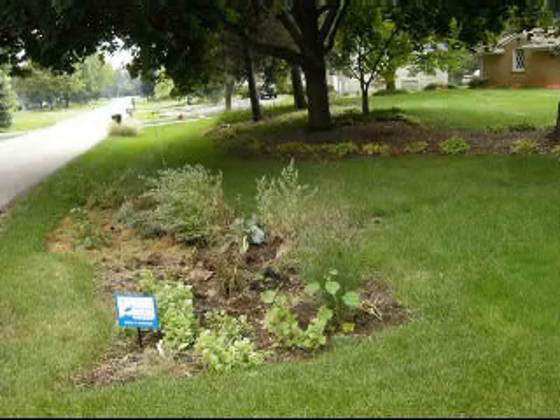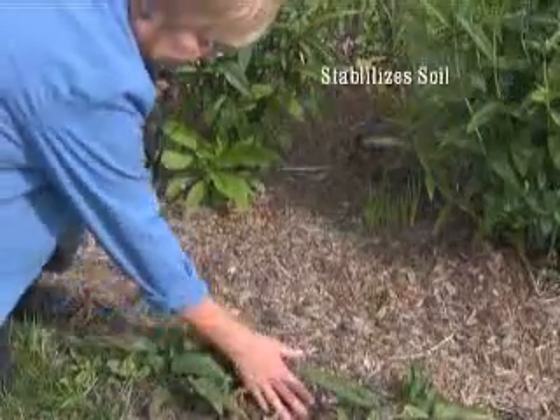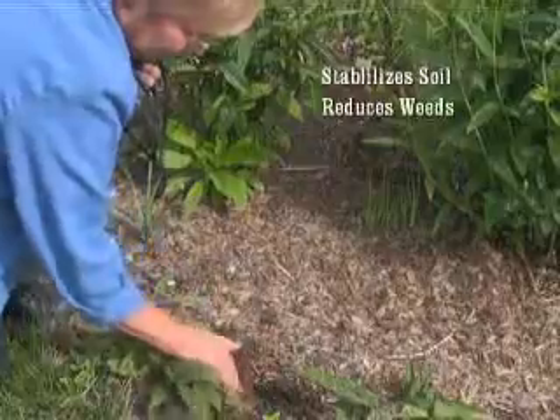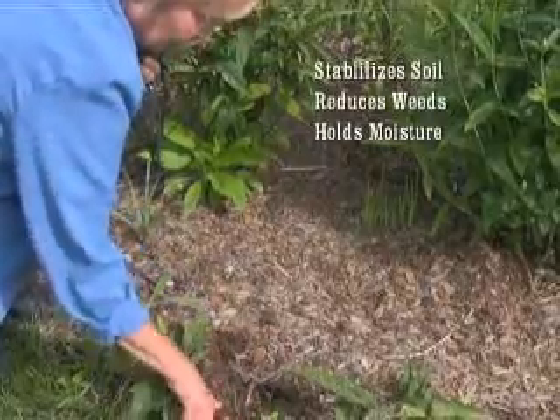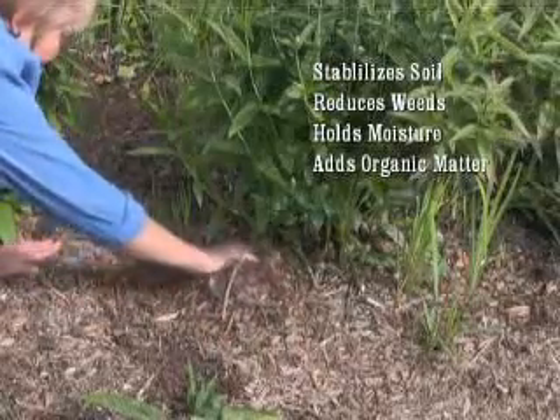Following the installation of the rain garden soil, some settling may occur — as much as three to four inches in small rain gardens. The use of natural organic mulches as top dressing on the rain garden helps to stabilize the soil, reduce weeds, hold moisture, and most importantly, adds to the organic matter in the rain garden as the mulch decomposes.